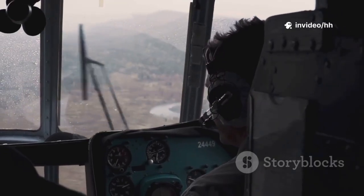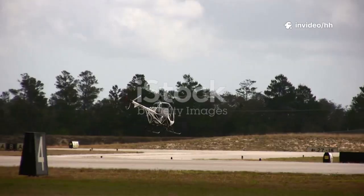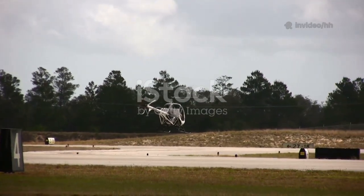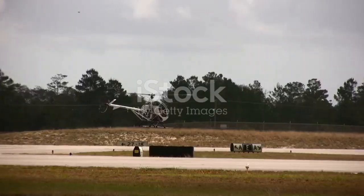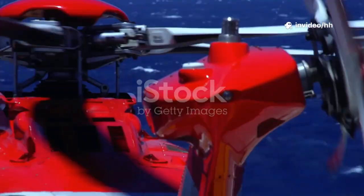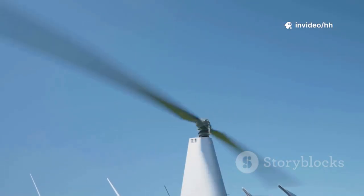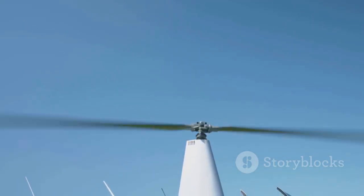Hey future helicopter pilots, welcome to this crucial chapter in your journey to mastering the skies. Jason Shappard here from Mizarroa.com, and today we're diving deep into a topic that's absolutely fundamental to helicopter flight. We're talking about the heart of your helicopter, the rotor system. It's more than just a collection of parts — it's the very essence of what makes a helicopter unique.